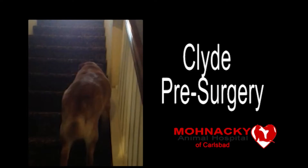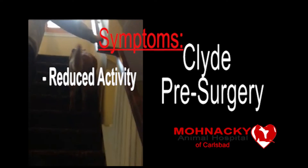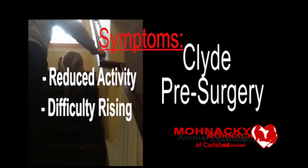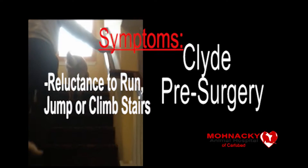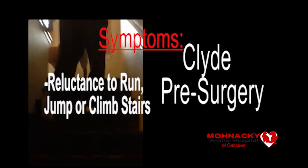Symptoms depend on the severity of the joint looseness and the degree of joint inflammation, as well as the duration of the disease. Usually you are able to observe reduced activity, difficulty rising, reluctance to run or jump, and sometimes they don't like to climb the stairs.